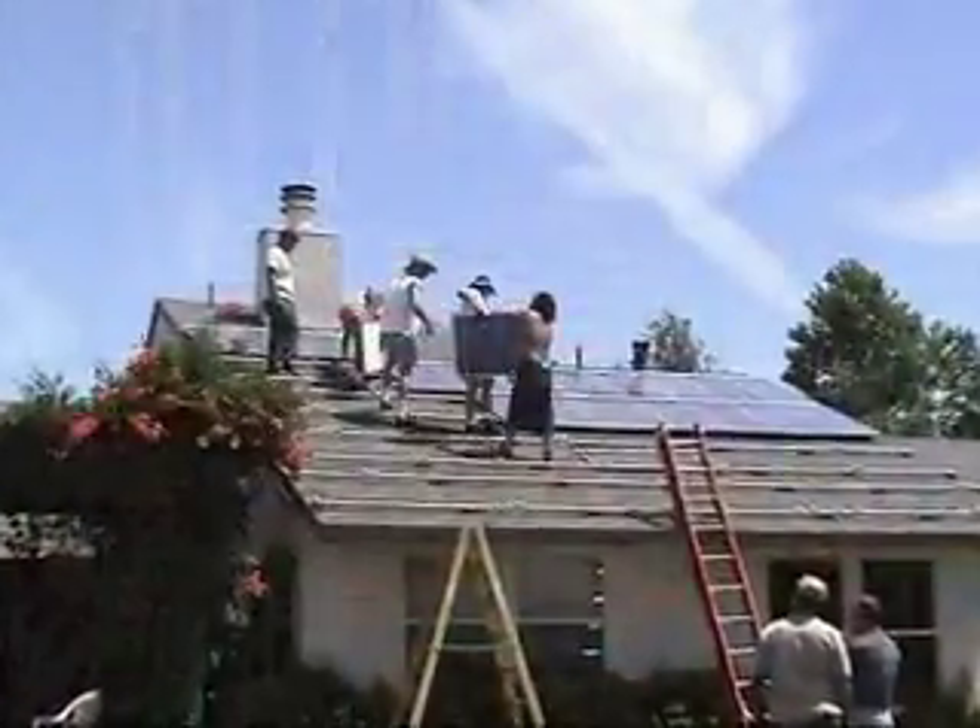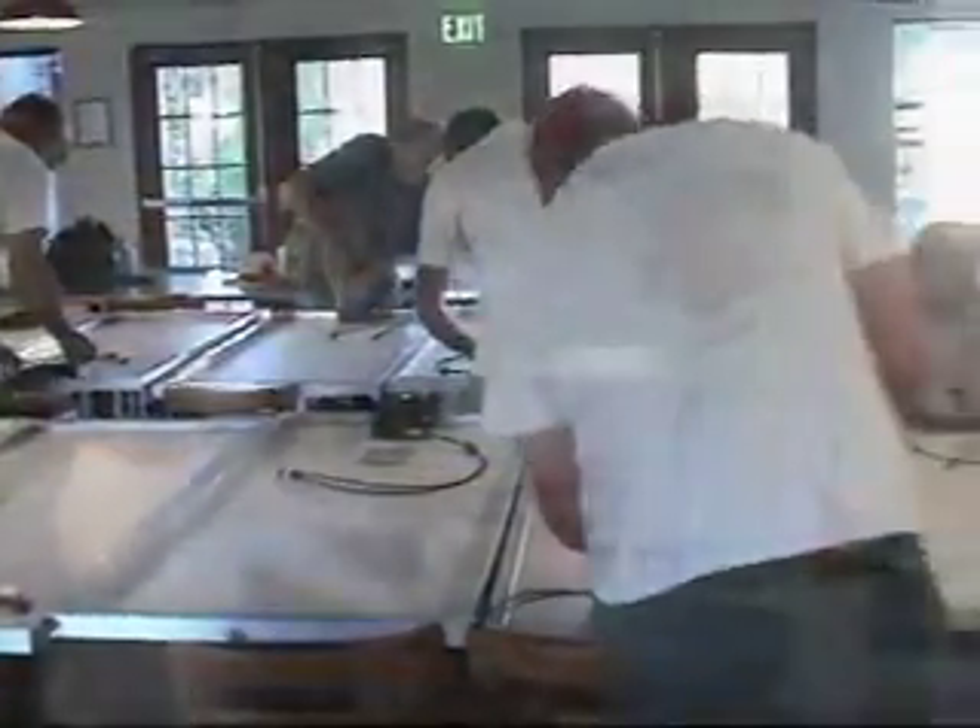Today, with over 1,500 Californians already working on sunshine, the technology has proven itself, and the know-how for going solar is everywhere.